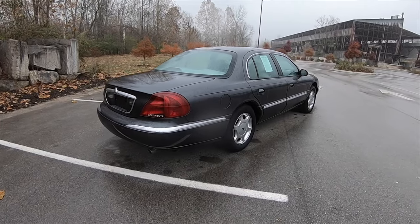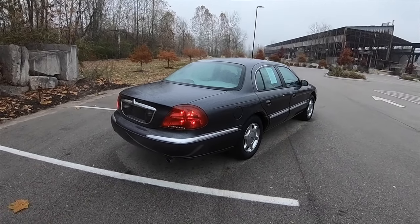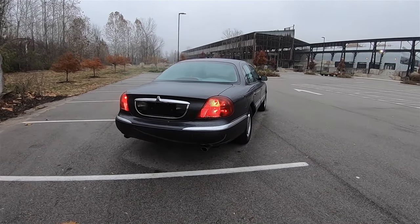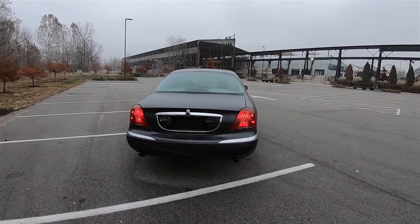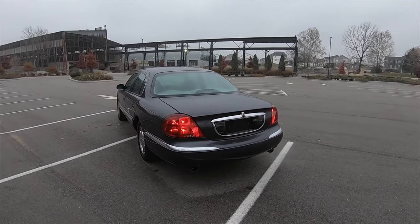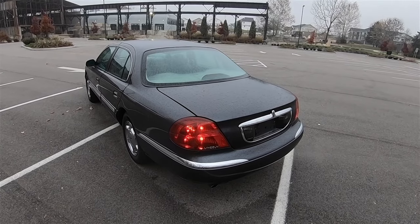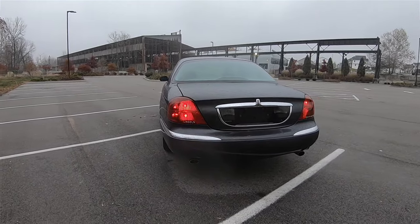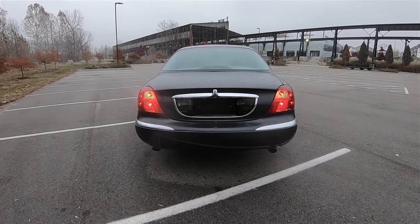Around the rear, styling changed with the disappearance of the large full-width Mark VIII-esque light bar, replaced by more traditional tail lamps styled in a similar fashion to the much more expensive Jaguar XJ. Rear-end styling was typical Lincoln, with a drop-down deck lid containing a chrome license plate surround flanked by darkened reverse lamp housings, and a large chrome plinth on top with the red Lincoln Star badge in the center.